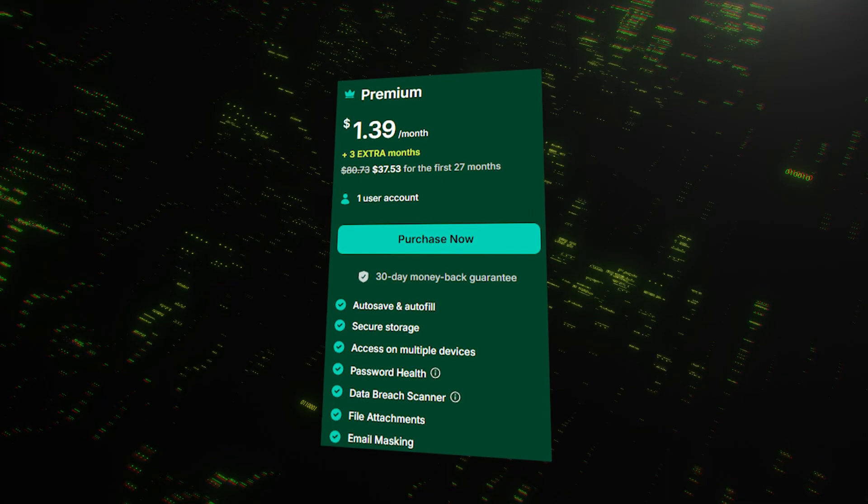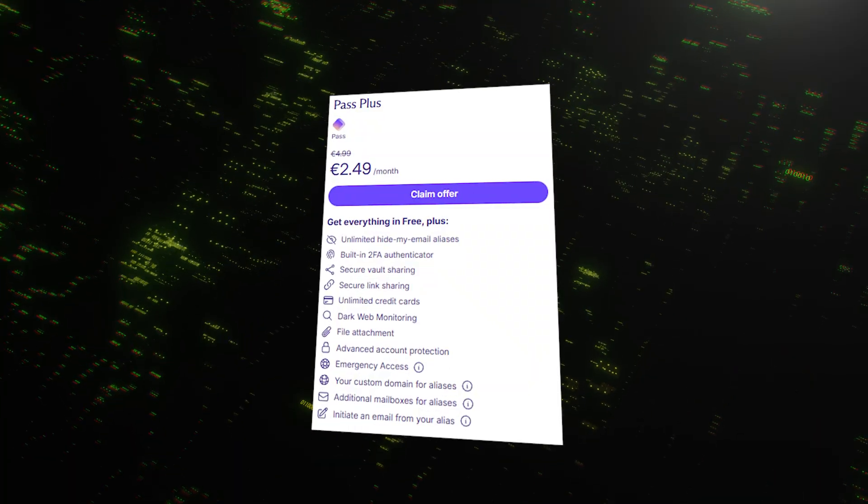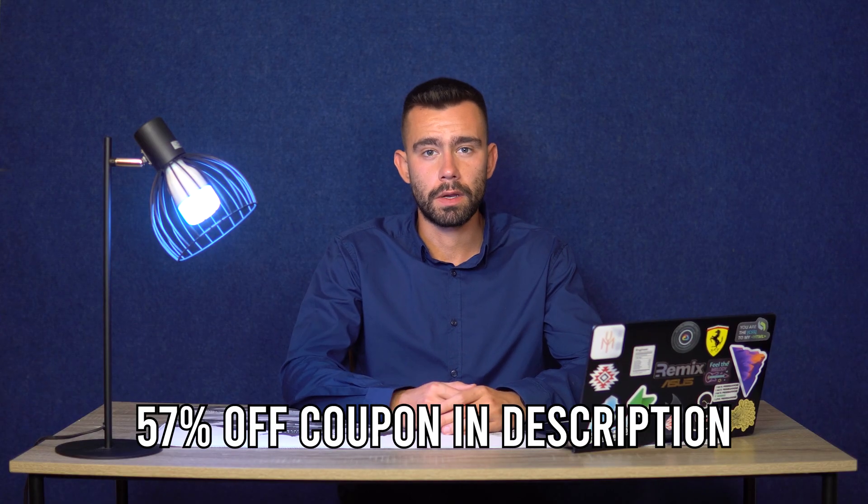Let's talk about price. For individual users, their pricing is very competitive and often nearly identical. Both NordPass and ProtonPass offer 1-year and 2-year plans. On a 2-year plan, both individual premium plans come in at around $1.50 per month, which is incredibly affordable. They also offer family plans that cover multiple users for just a couple of dollars more. We have links in the description that will get you the best available price — a coupon for 57% off NordPass and up to 60% off ProtonPass. NordPass also offers a 30-day money-back guarantee, so you can try it out completely risk-free.